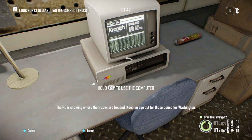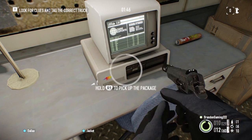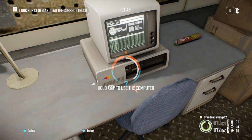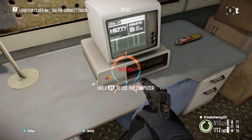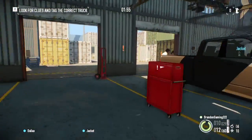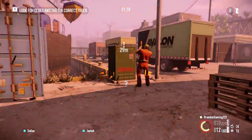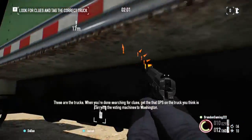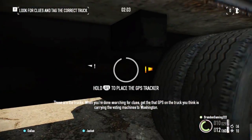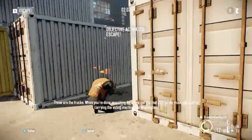The PC is showing where the trucks are headed. Keep an eye out for those bound for Washington. These are the trucks. When you're done searching for clues, get that GPS on the truck you think is carrying the voting machines to Washington.